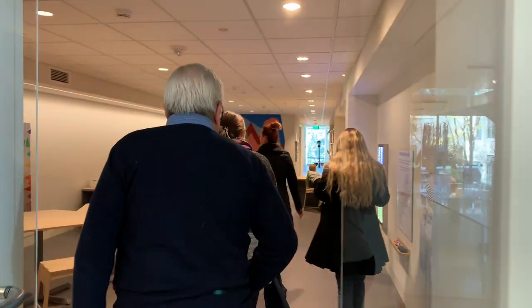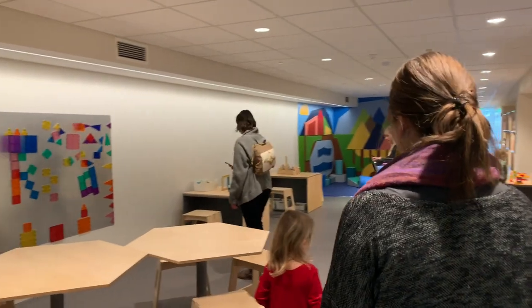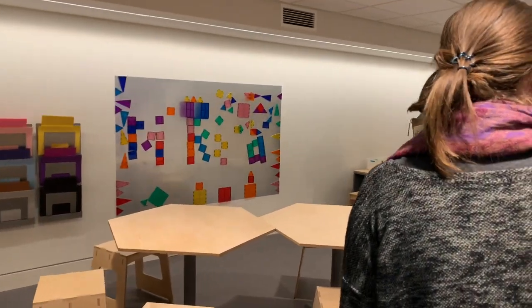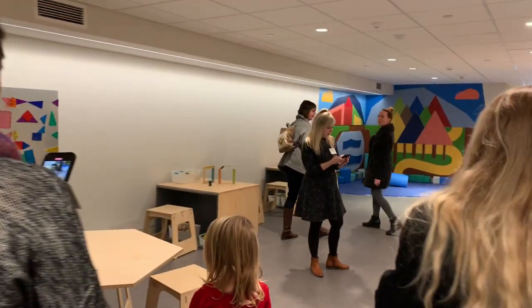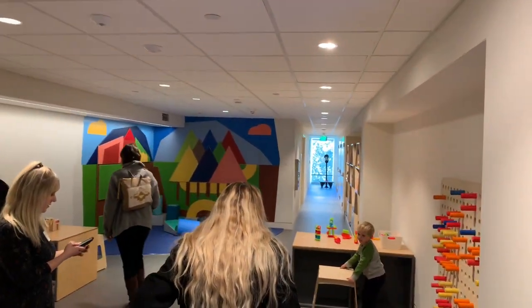Upstairs is where the children's area is. It is filled with craft supplies, art education books, and all kinds of activities for them to be active but still be expressing their creativity while at the museum.